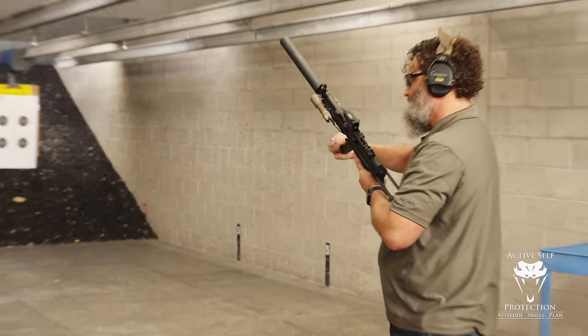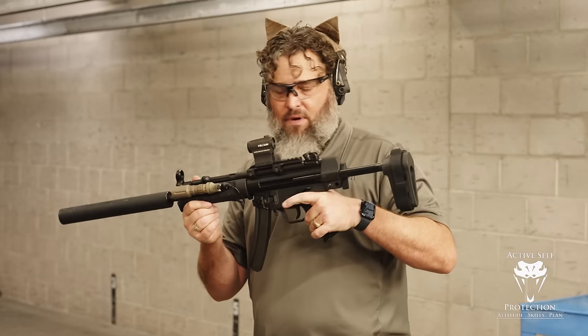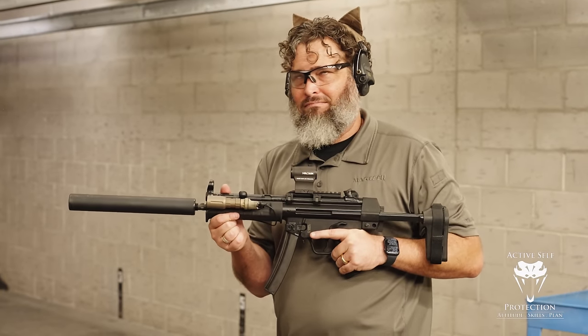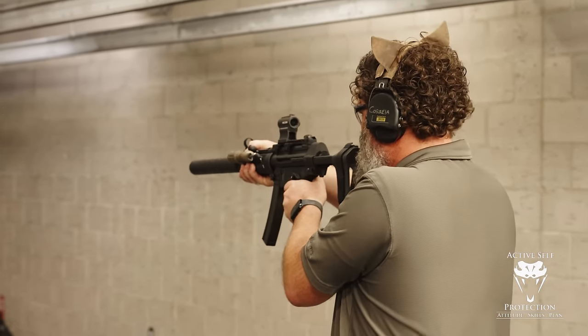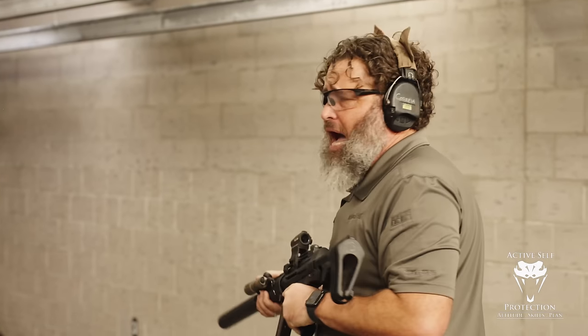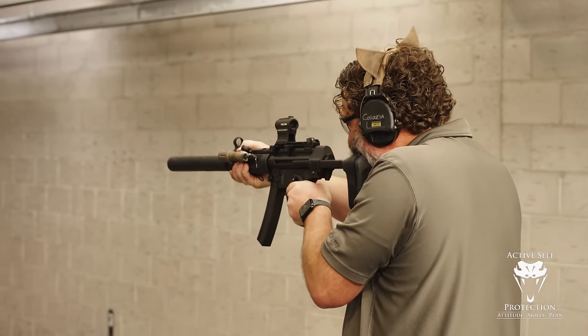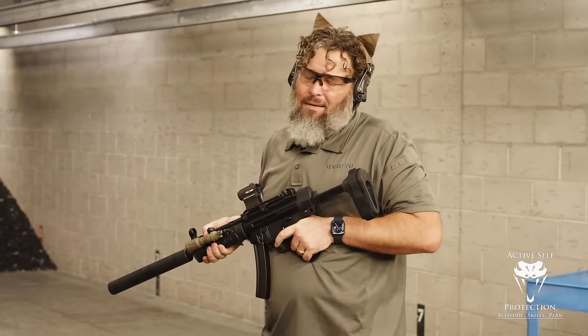Let me show you a couple of rounds downrange. I do love this gun — it's got an MP5 SD can on it. With heavier rounds it's actually hearing safe indoors, which is cool. It does make the gun stupidly long, but it's super cool. Now watch the muzzle: if I just stick it out in front of me, you can see it kind of wiggles around. I can shoot alphas with it at 10 yards without too much issue, but you can see it's working. If instead I cheek weld it — much, much less movement. That allows me to shoot with roughly minute-of-alpha accuracy relatively quickly.